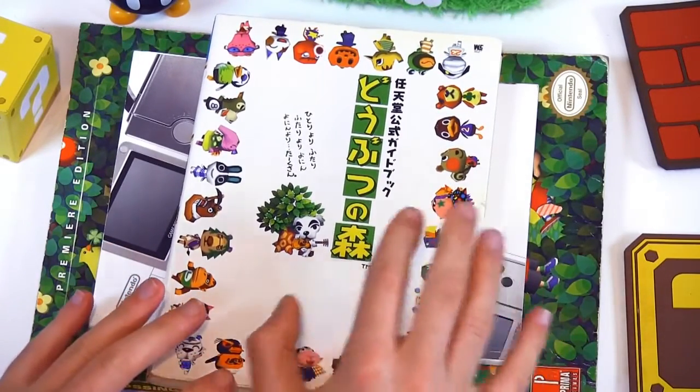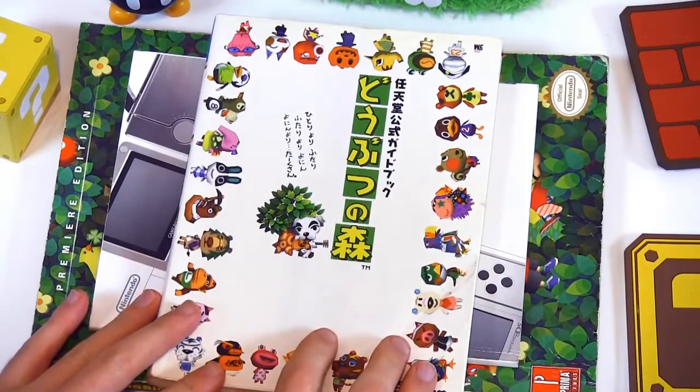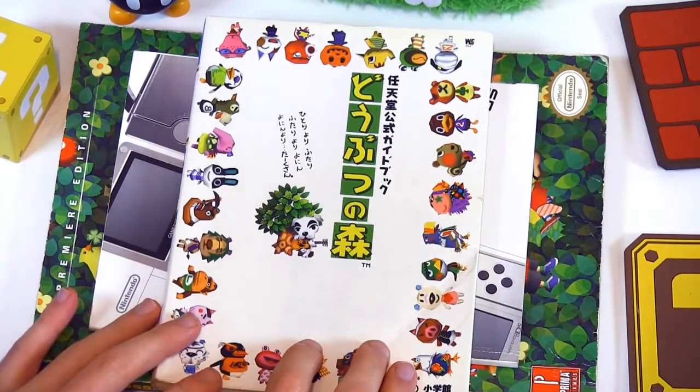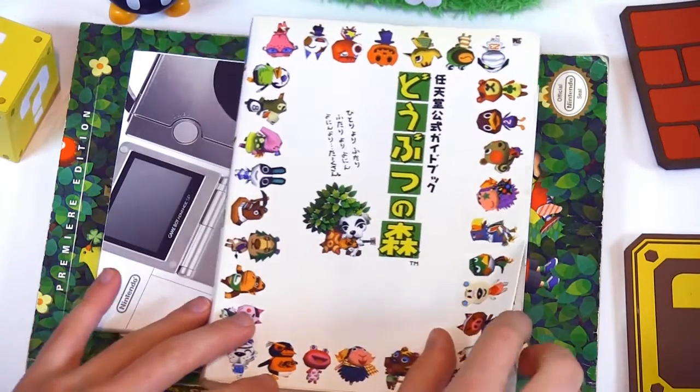So basically we are looking at Animal Crossing in its earliest form. In case you don't know, Animal Crossing actually released on the Nintendo 64 in Japan.